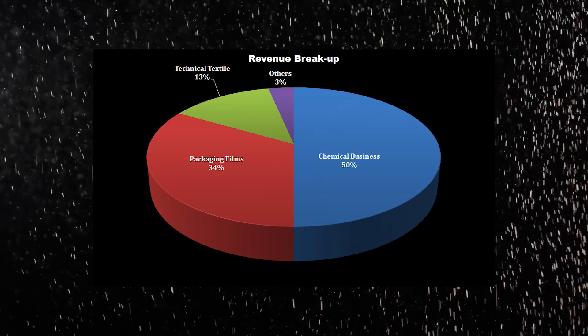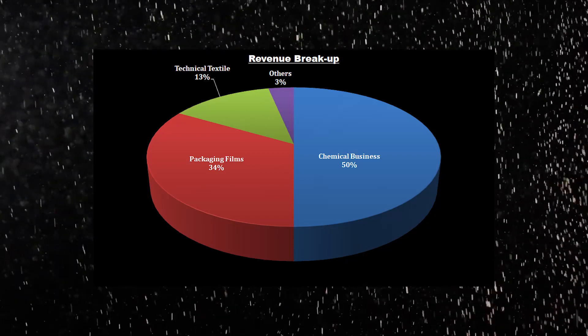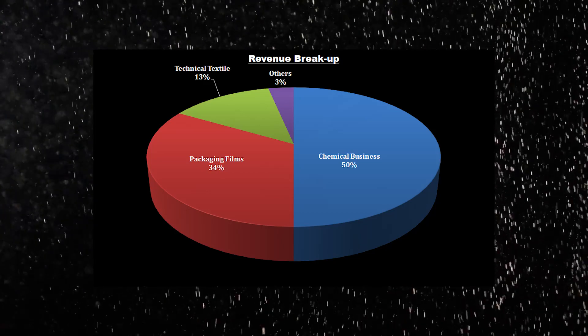For SRF's revenue sources, the chemical business contributes 50%, packaging films 34%, technical textiles 13%, and others 3%. SRF has been doing both forward and backward integration. In forward integration, the company takes control of the distribution system — for example, if I'm an artist selling embroidery through boutiques and I open my own retail store, that's forward integration. SRF has announced massive capex plans of 15,000 crore rupees between financial year 2024 and 2028, indicating the company expects significant growth in the next five years.